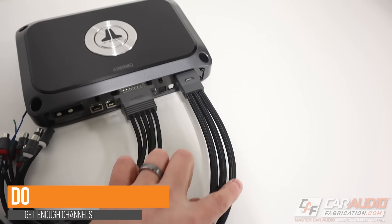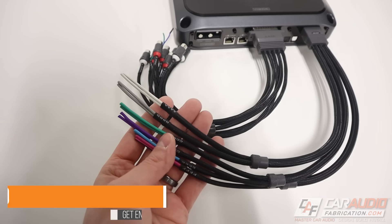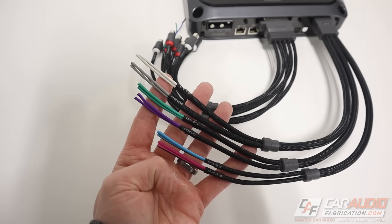Now a do: make sure you get enough channels of output on the amplifiers you're picking. For example, if you want to run an active configuration — where an amplifier signal goes to every single speaker including two separate speakers for a component build — let's say two tweeters up front, two woofers up front, and two speakers in the back, that's a total of six speakers, so you'd want a six channel amplifier. If you were using the passive crossover that comes with the components for the front sets, then you'd need four channels: channels one and two going to the front pairs, and channels three and four going to the rear coaxials.